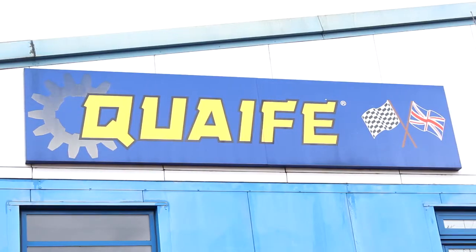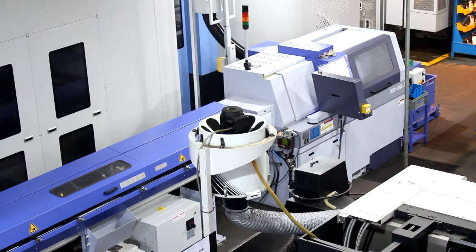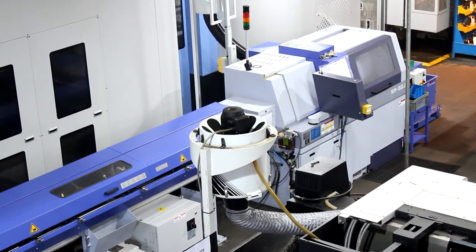About five or six years ago we had something like four bar feed machines running all the time, and then we had our six spindle machine turning a lot of the pinions that we use on our differentials, and obviously it took a lot of space up.